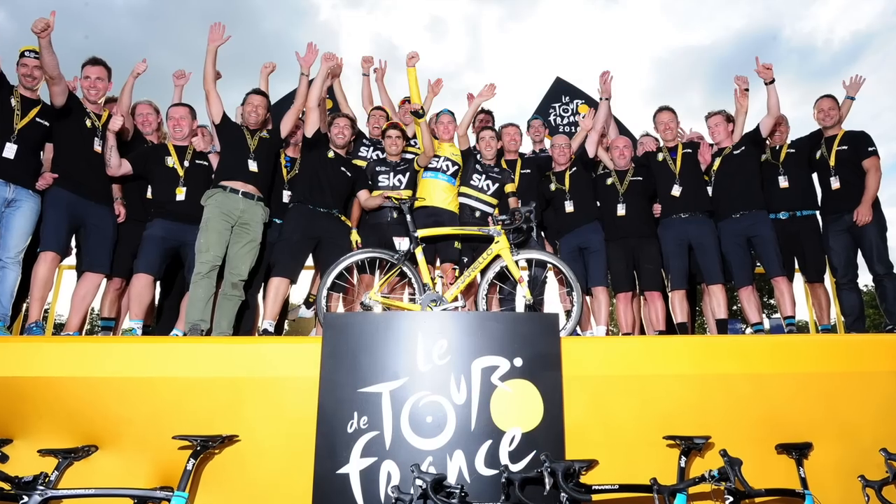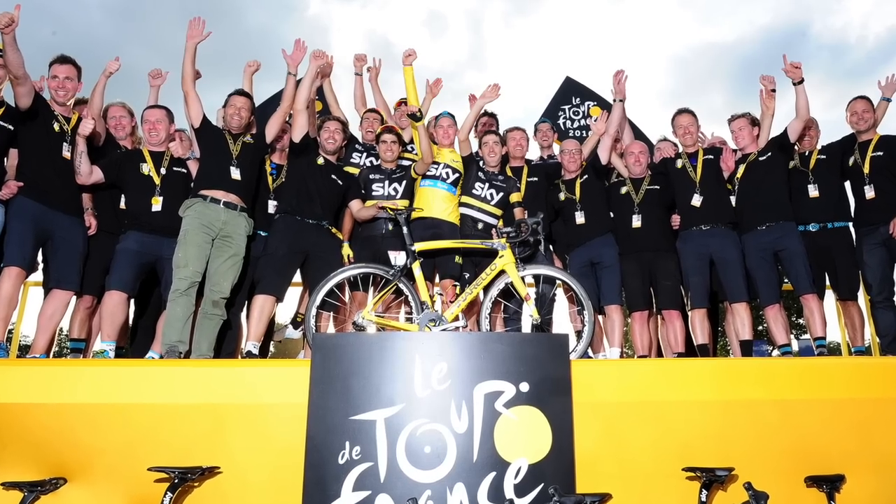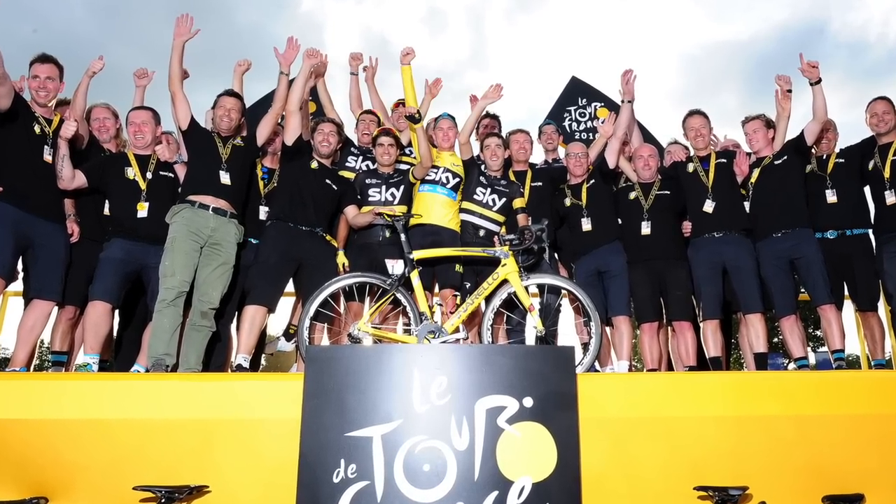Oh boy, another Pinarello. Chris Froome won the yellow jersey at the Tour de France for three consecutive years — 2015, 2016 and 2017 — which came with quite the collection of yellow bikes. So we've picked one out of his three-year winning streak.